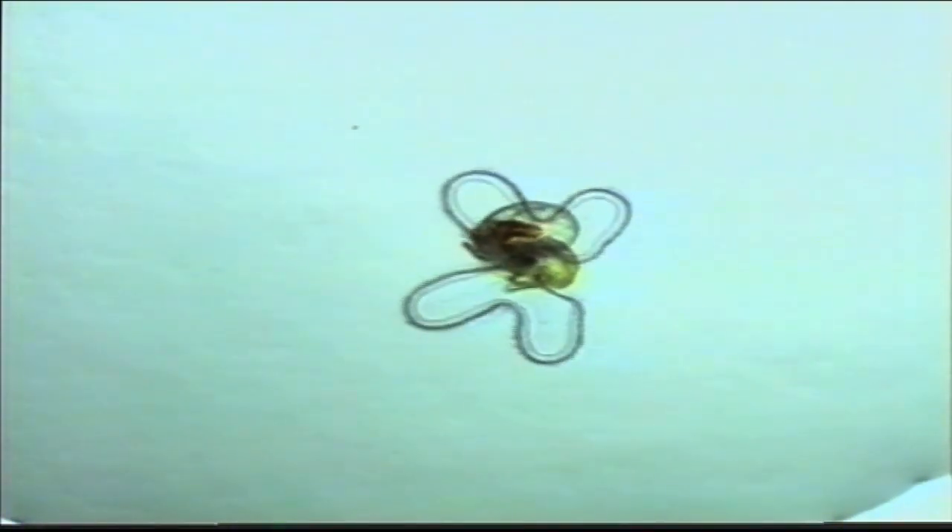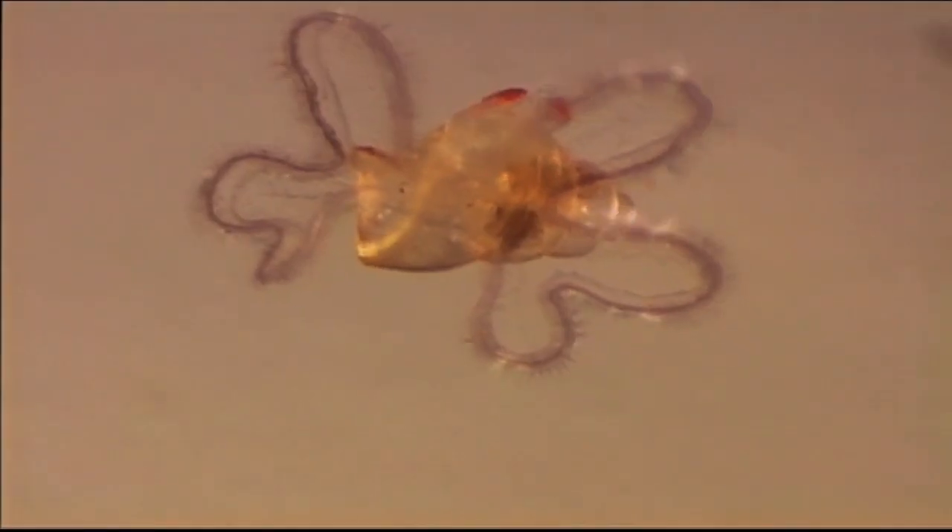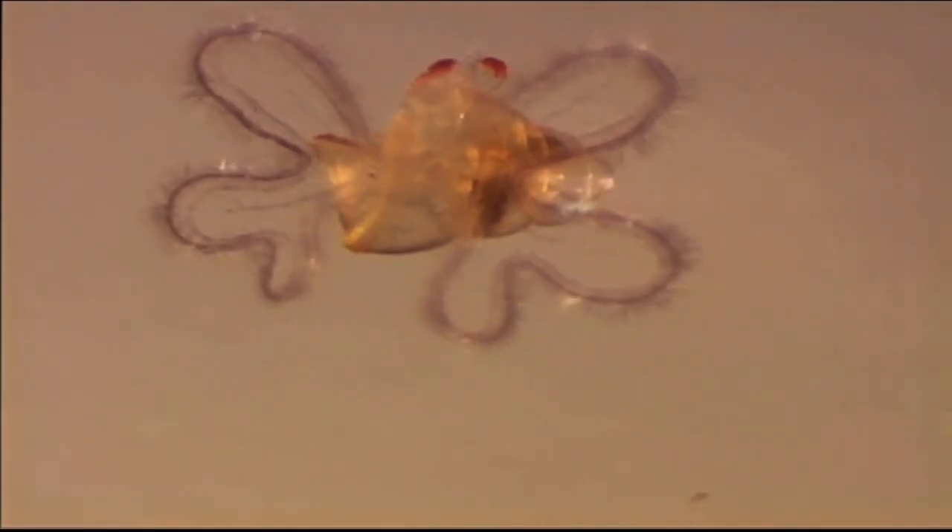At 5 days old, the veligers have developed 4 lobes. At 10 days, they have developed 6 lobes.